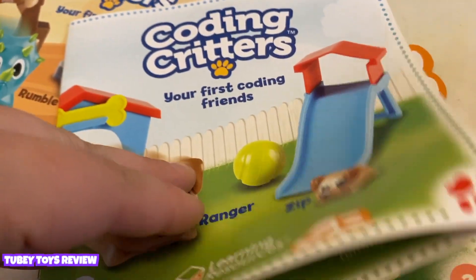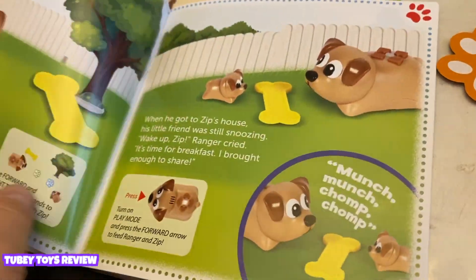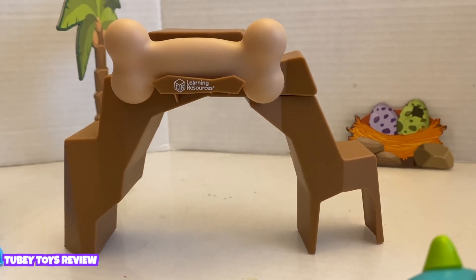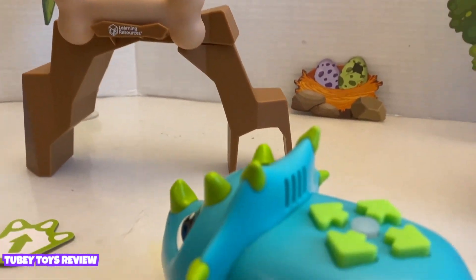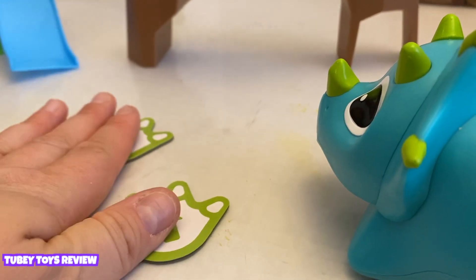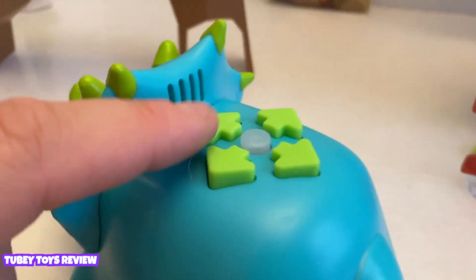You can go through the storybook to follow the instructions, or you can create your own story. Rumble wants this bone — how are we going to get him to get it? You can put directional tiles down to direct Rumble where to go. It's easier for kids to have these directional tiles so when they place them down, they know where Ranger is going and how to write the code.